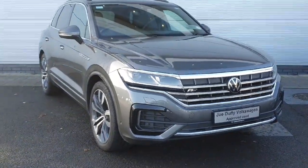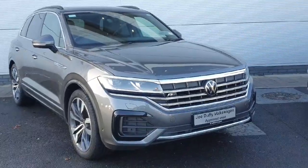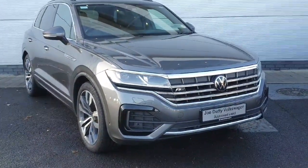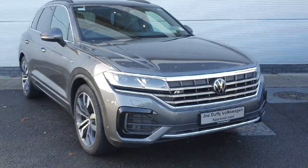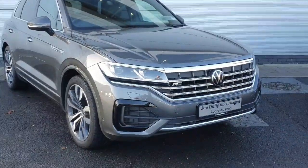Hey everyone, welcome back to Joe VW North Dublin. Today we have this 2021 VW Touareg in stock. This model is a 3L TDI with 286 brake horsepower. It's a V6 DSG R-Line model. If you purchase this car it includes a 2 years warranty plus a 3 years service plan.